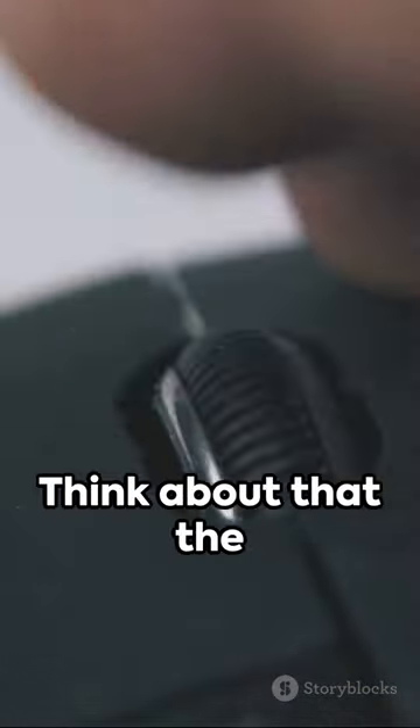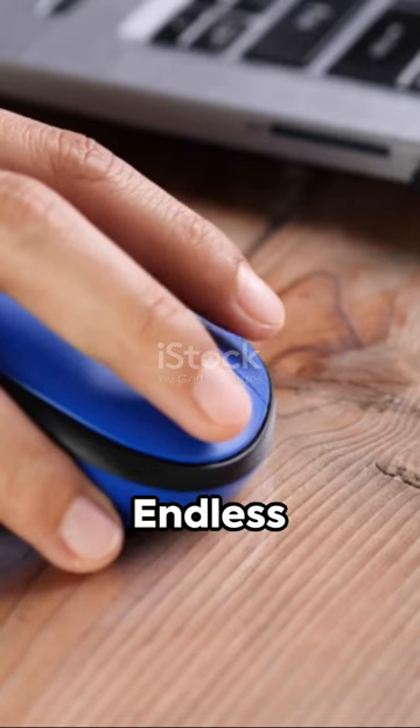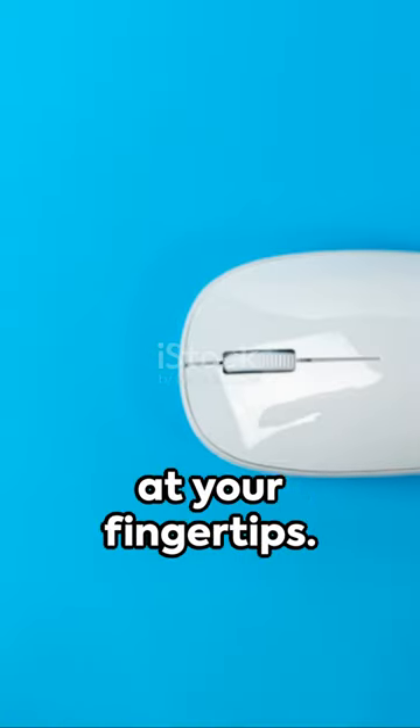But remember, it all started with a block of wood and an idea. Think about that the next time you click your way around the digital world. It's a reminder of how far we've come and how much further we can go. Endless possibilities, right at your fingertips.